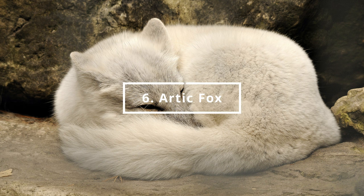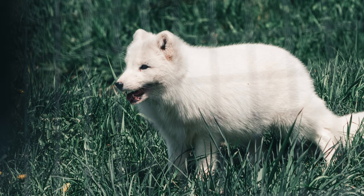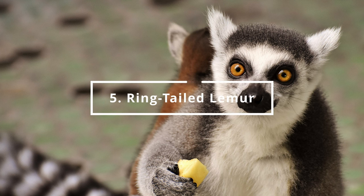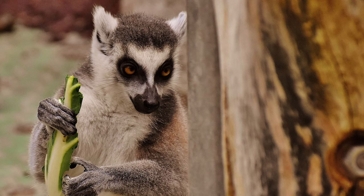Number 6 is the Arctic Fox. You can find it in the Polar World section. At number 5 is the Ring-Tailed Lemur. You can find it in the Africa Continent section.